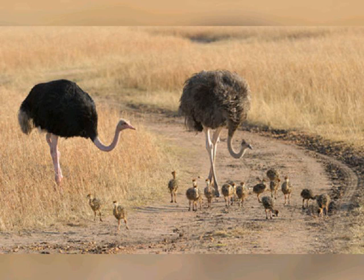Wings also act as rudders to help ostriches change direction while running. When threatened, ostriches run, though their powerful long legs are capable of killing a human or a potential predator like a lion with a forward kick. Ostriches normally spend the winter months in pairs or alone.